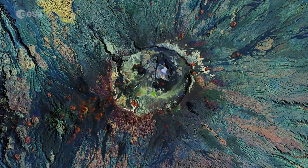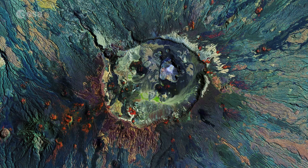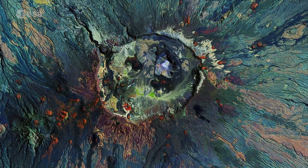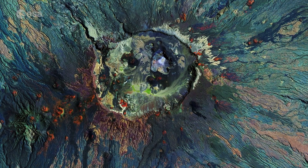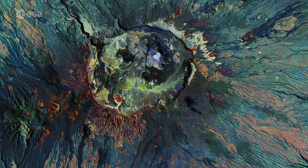Calderas, or depressions, can be seen nestling in the cap of the volcano. These are a result of magma erupting quickly and the surface collapsing into the partially emptied magma chamber. Emikusi is extinct and it is not known when it last erupted.